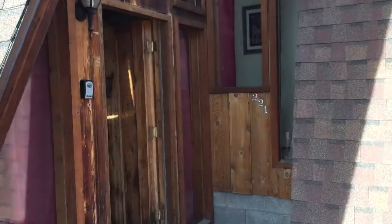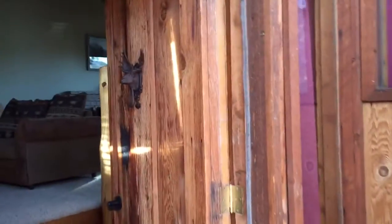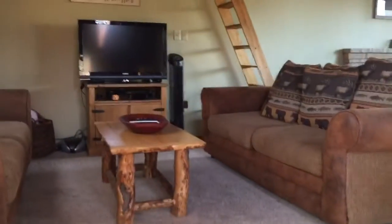Okay Scottspotters, here we are at our Estes Park cabin and I thought I would take you on a little tour. We rent this cabin out most of the year and we very rarely get to use it ourselves, but we absolutely love it here. Welcome to Ridgeview Lodge in Estes Park, Colorado.